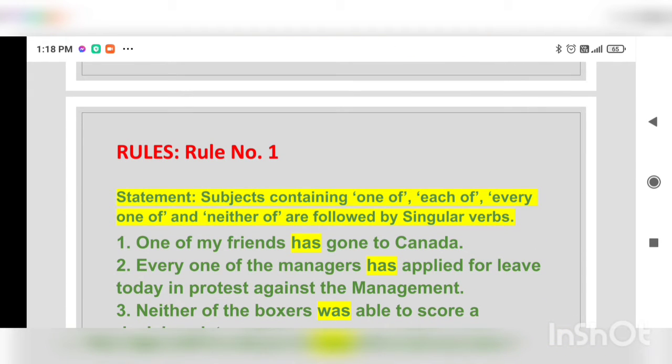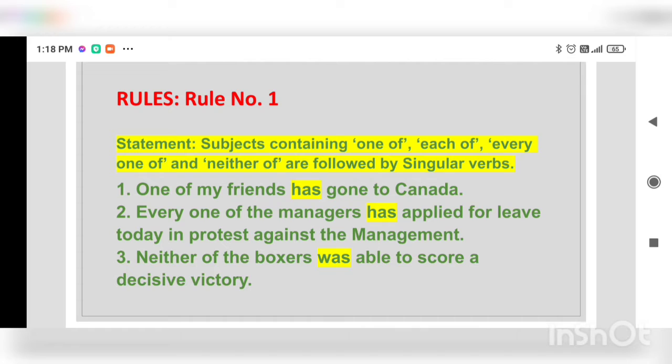Now, there are certain rules. If we know them, we will never commit any mistake. Rule number one: subjects containing 'one of,' 'each of,' 'every one of,' and 'neither of' are followed by singular verbs. Examples: 'One of my friends has gone to Canada.' 'Every one of the managers has applied for leave today in protest against the management.' 'Neither of the boxers was able to score a decisive victory.' When the subjects contain these phrases, they are always followed by singular verbs.